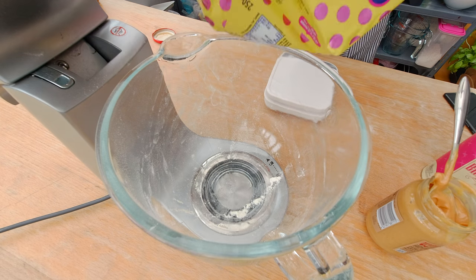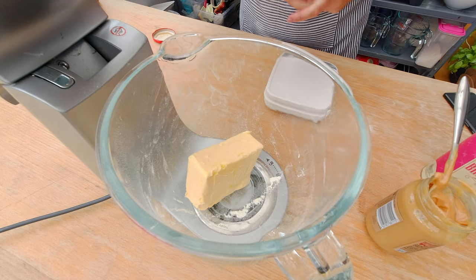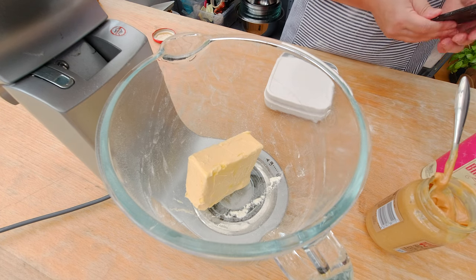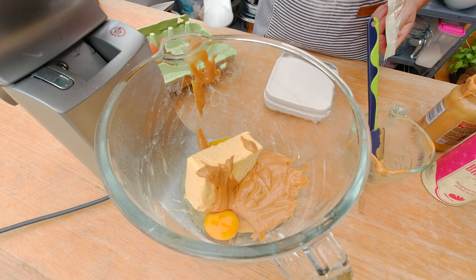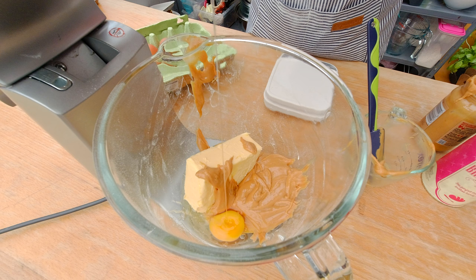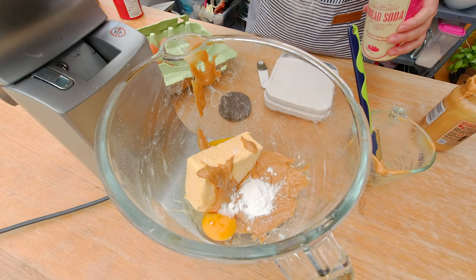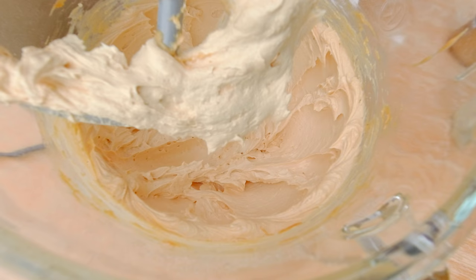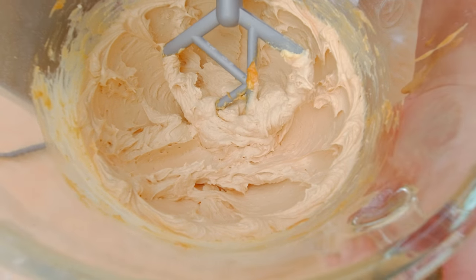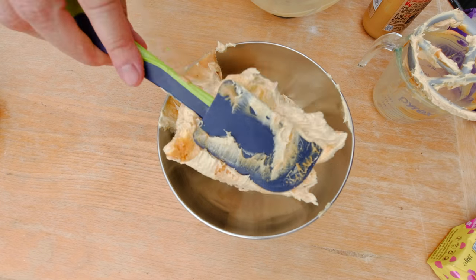For the base recipe I have to measure one cup of butter, which should be about 200 grams. I'm going to use 250 grams of butter or dairy-free butter substitute, one cup or 140 grams of peanut butter, half a teaspoon of salt, two eggs, one teaspoon of baking powder, and one teaspoon of baking soda — which is also called bread soda in Ireland. Now I'm combining the ingredients in my stand mixer. The butter, peanut butter, and eggs are not yet well combined.